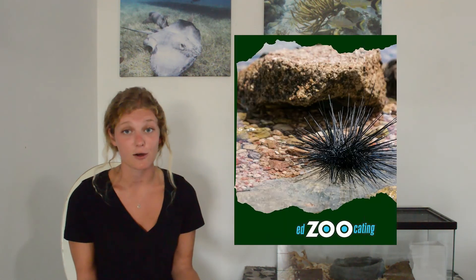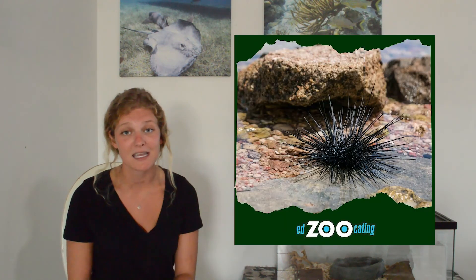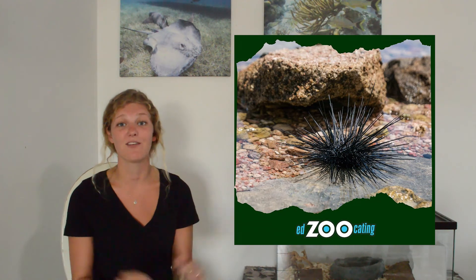Sea stars are actually really closely related to sea urchins — they're part of the same family and have a lot in common. Sea urchins also have those tube feet they use to move around and that same type of mouth on the underside of their body, though I don't think they can stick their stomachs out. Sea stars are a really incredible and adaptable group of animals, and I hope you learned some stuff about them that you didn't know before.